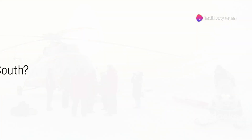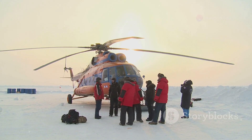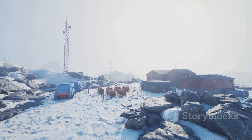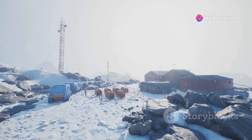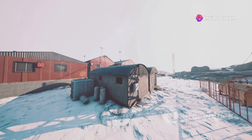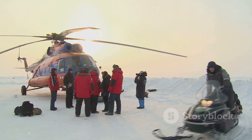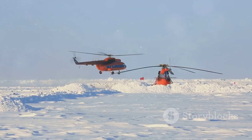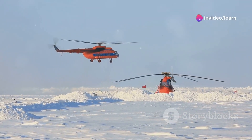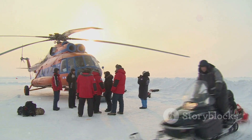You might think that the South Pole would offer similar advantages to the North, but that's not entirely true. Geographical differences are a significant factor. The Arctic is an ocean surrounded by continents, while the Antarctic is a continent surrounded by oceans. This means there are more cities near the North Pole that aircraft can use for refueling or emergencies. On the other hand, the South Pole is remote and far from major cities, which makes it less ideal for commercial flights. Moreover, air traffic control and infrastructure are more developed in the Northern Hemisphere, contributing to safer and more efficient flights over the North Pole.